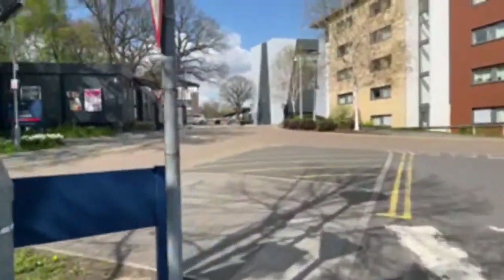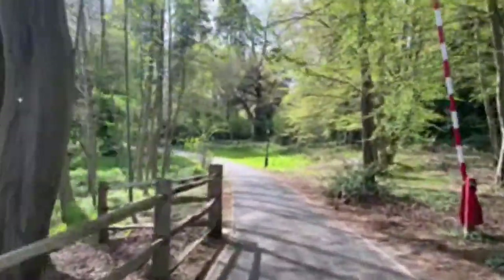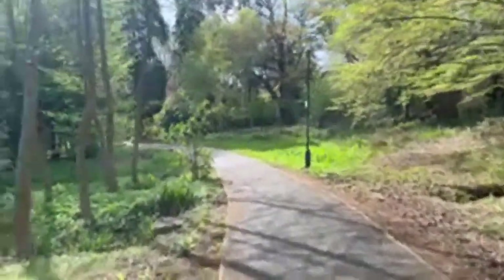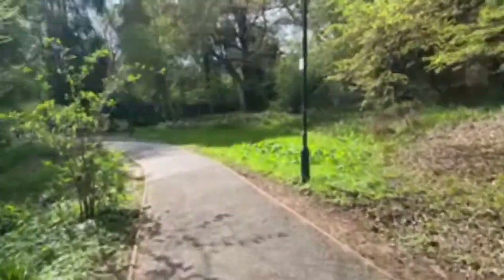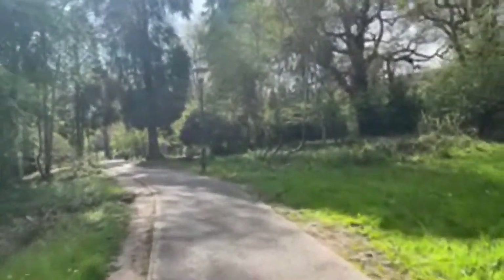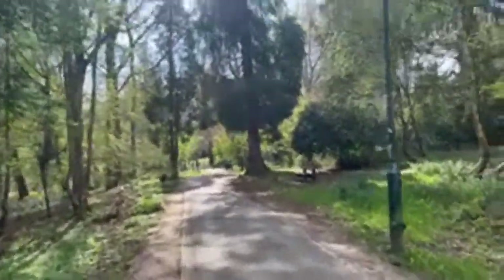Now heading into the wooded area of Royal Holloway — a really lovely part of the uni. This is a shortcut that takes you to different parts of campus, including the back of the library and the other side of Founders. We do loads of volunteering projects that help preserve the nature around the uni, and there are great volunteering services where students get involved with garden and community projects.